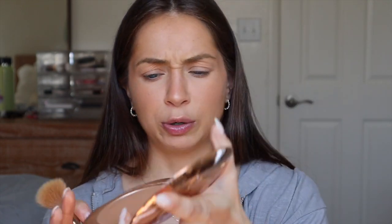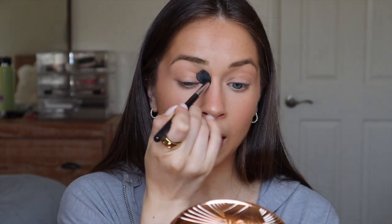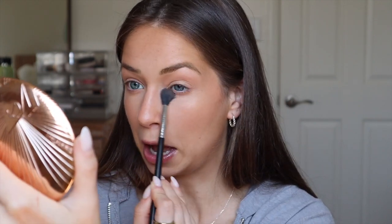Now I take powder bronzer — this is the Charlotte Tilbury Airbrush Powder Bronzer in shade 2 Medium. I take this on a Morphe M530 brush and just a little bit since I'm not very tan naturally right now. I focus on my jawline, chin, and down my neck. Then I switch to a blending brush — the Morphe M532 — and put this in my crease just to contour my eyes. I also put it underneath my eye to help with the contour and shape.